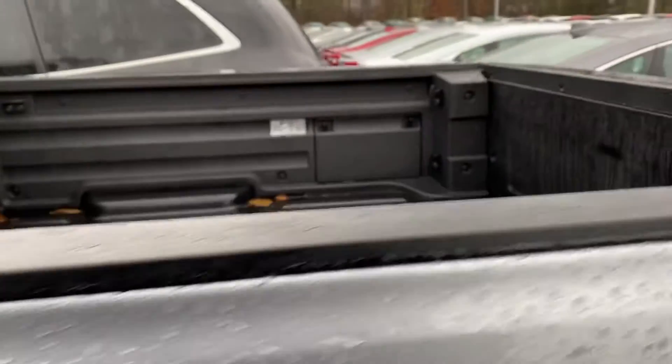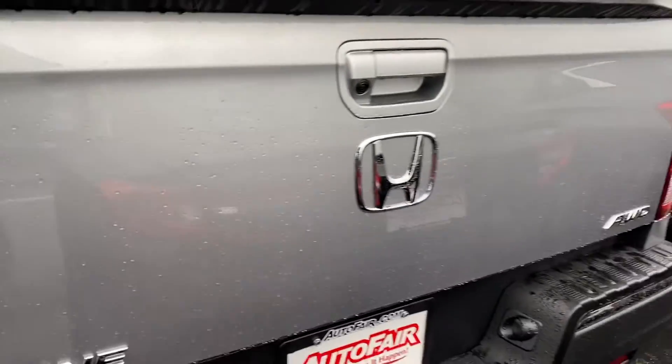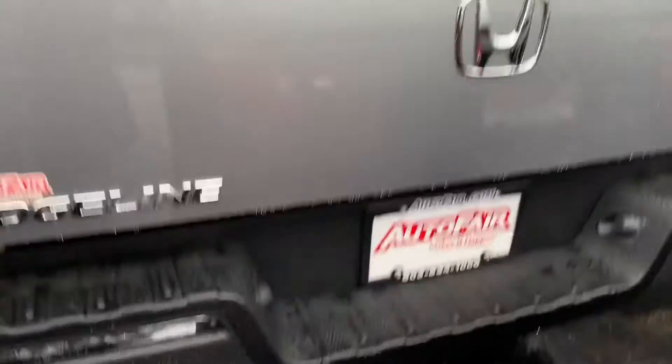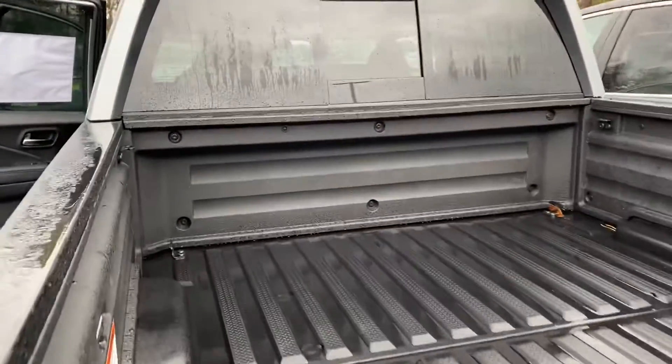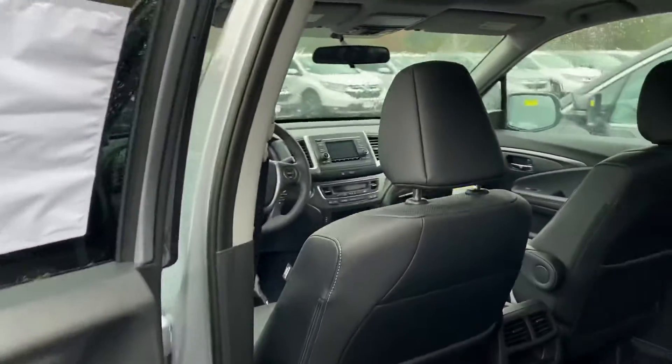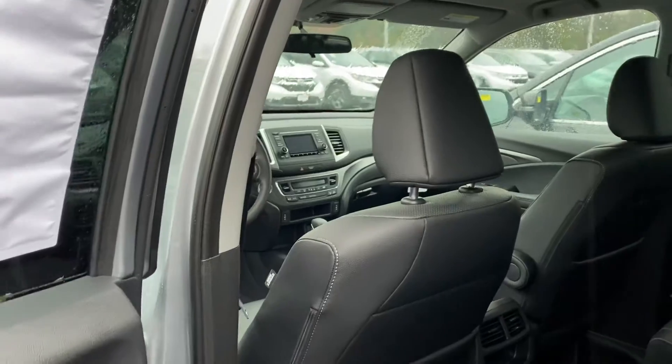Here is your bed. The lift gate will swing open as well as drop down. Trailer hitch is included, as is the sliding rear window and the sunroof.